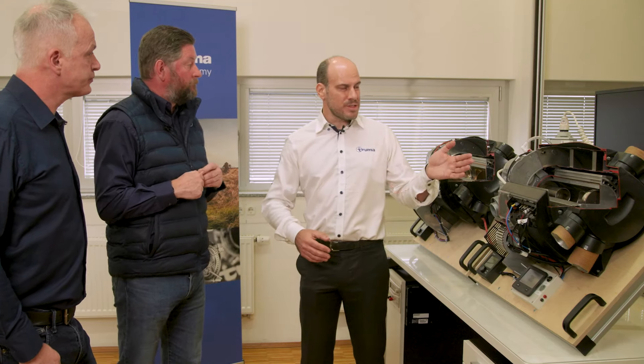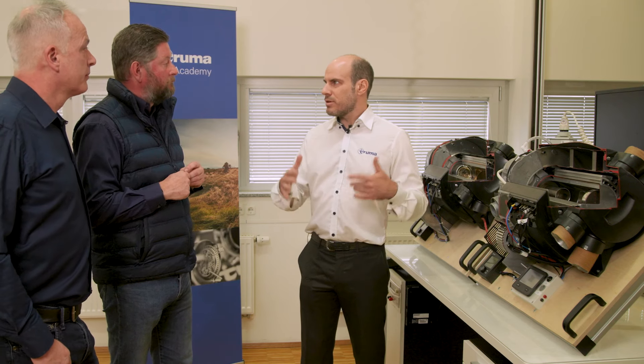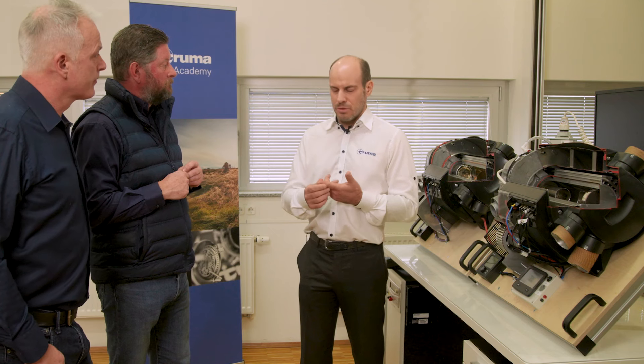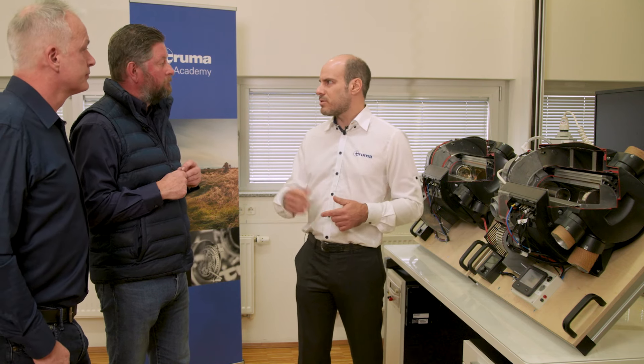Both systems are brilliant, but what are some of the advantages of the diesel system in terms of practicality? The number one benefit is convenience — you'll never run out of fuel because you have a very large diesel tank, and it's very easy to refill with diesel available all over the continent or in the UK.